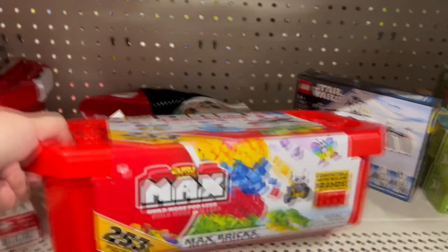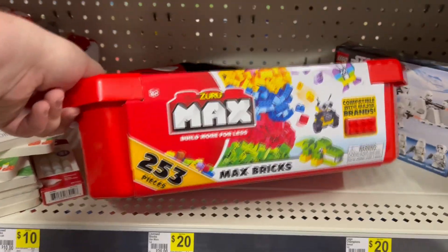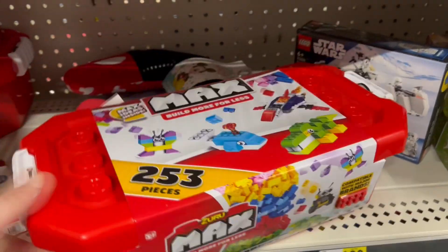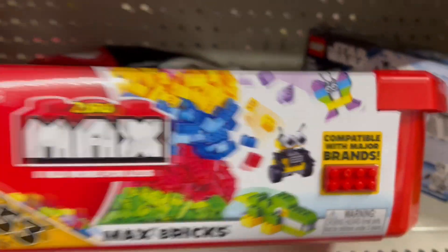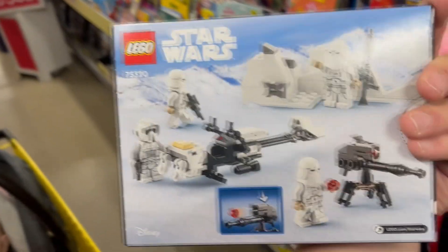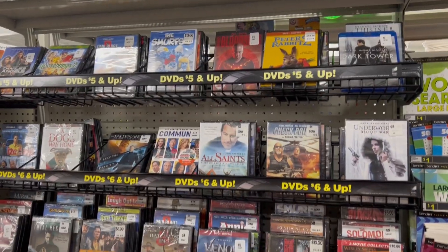Here's a Hot Wheels building set where you can build your car. These aren't Legos — they're Zuru Max Build More for Less Max Bricks, 253 pieces, compatible with major brands so you can use them with existing Legos. And check this out: there's a Star Wars Lego set that even has a shooting laser cannon.